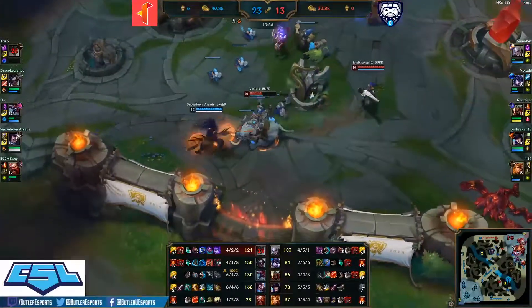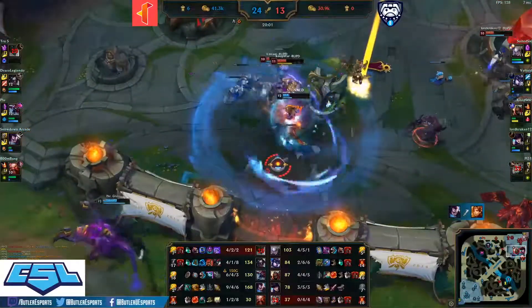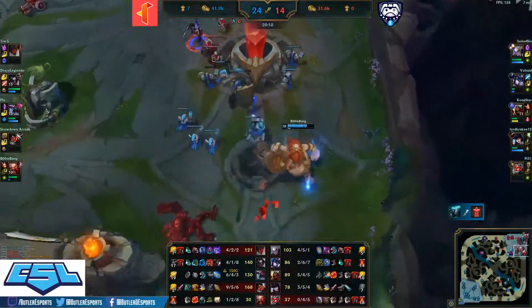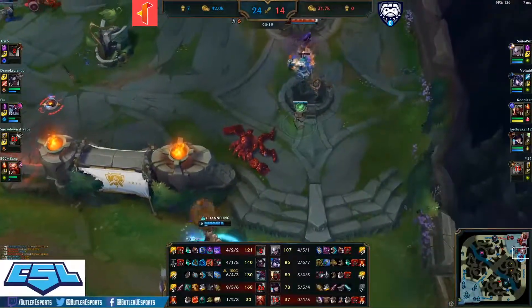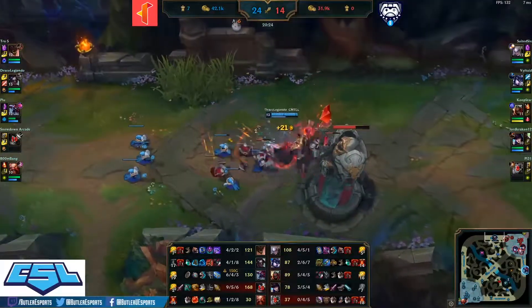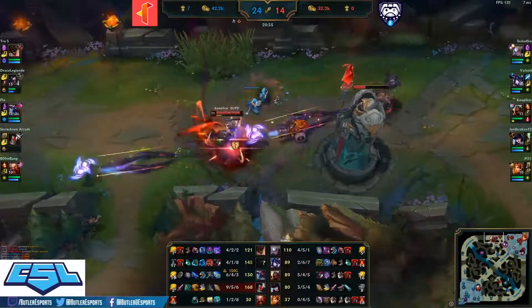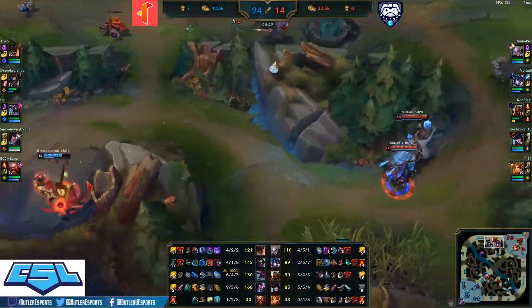Voltade caught by the tornado, baits the Yasuo in — Yasuo getting ahead of himself. Coop Star gets the shutdown but Pi 31 falls in response. Plu pushing forward looking on to Voltade. Suited Six takes that Q and looks like he will clear out this wave. Lord Kraken and Suited Six clearing waves while Draco is solo pushing top lane and Coop Star defending.